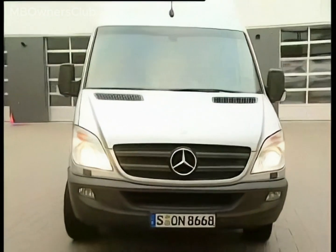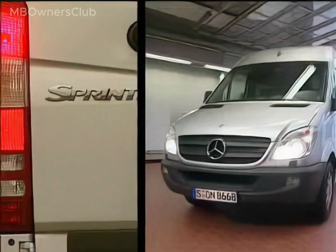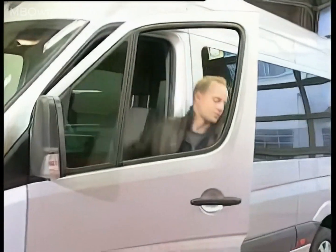Customers often complain that the Parktronic system triggers sporadically and without obvious cause. Here, the system issued a full warning even though there was no obstacle in the way. This film shows you what to do in cases like this.